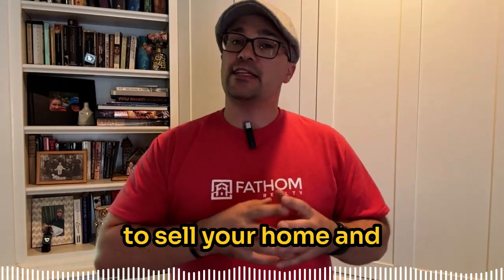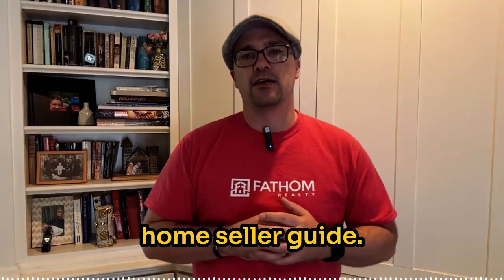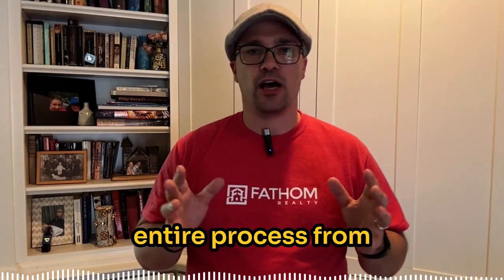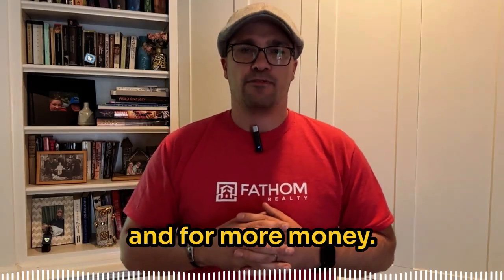If you're getting ready to sell your home and want more expert tips, download my free home seller guide. I walk you through the entire process from staging to pricing your home right, so you can sell faster and for more money.